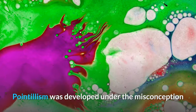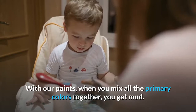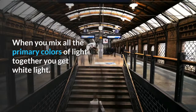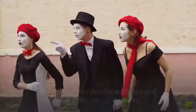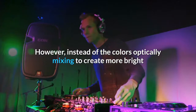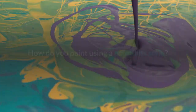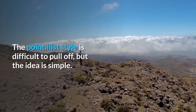Pointillism was developed under the misconception that you could use optical mixing to create the appearance of more bright and vivid colors than what is capable from the physical mixing of paints. With paints, when you mix all the primary colors together you get mud. When you mix all the primary colors of light together you get white light. Pointillism was developed to try and mimic the way light works. However, instead of the colors optically mixing to create more bright and pure colors, the actual result is more of an averaging of all the colors.